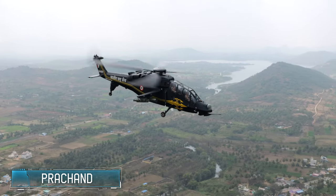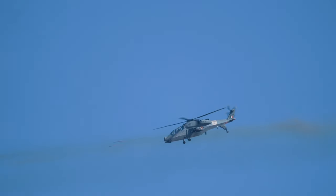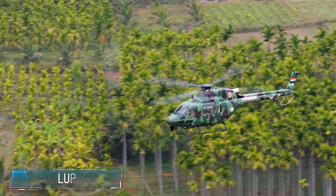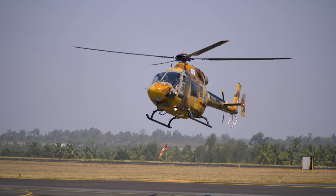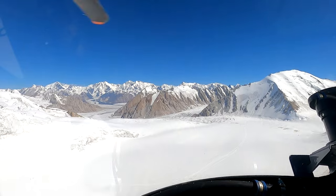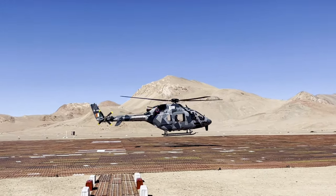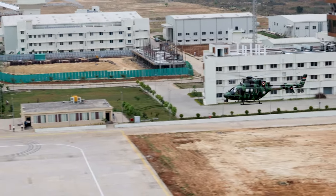ALH Mark 4 Rudra is the armed variant of the Advanced Light Helicopter, designed for self-defense and attack. Light Combat Helicopter Prachand is a dedicated attack helicopter featuring tandem seats in a stealthy fuselage. Prachand can engage both aerial and ground targets in all battle areas, from the desert to the mountains. The Light Utility Helicopter LUH is a three-tonne class helicopter catering to military and civil needs, designed to operate at high altitudes with ease.